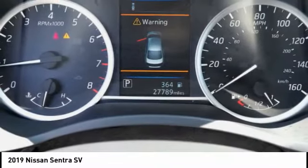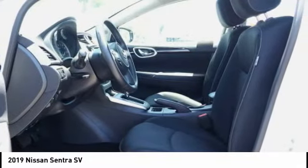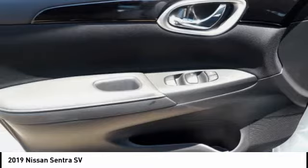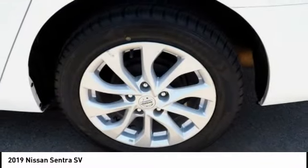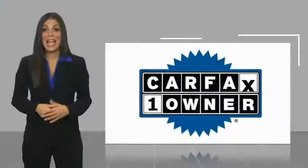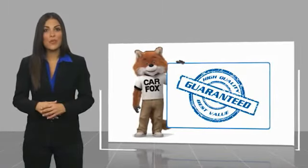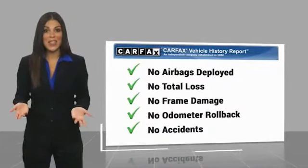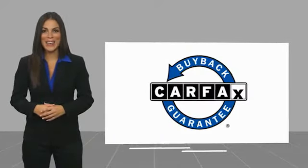Come see the car for yourself! This is a one-owner vehicle with a Carfax Vehicle History Report. Be sure to find a complimentary copy of this report online or contact the dealership. This vehicle qualifies for the Carfax Buy Back Guarantee.